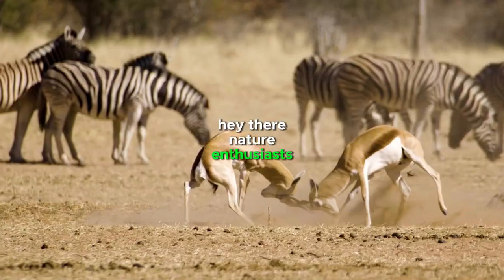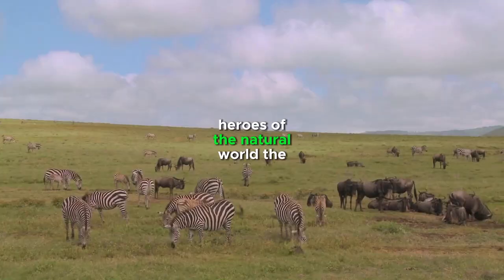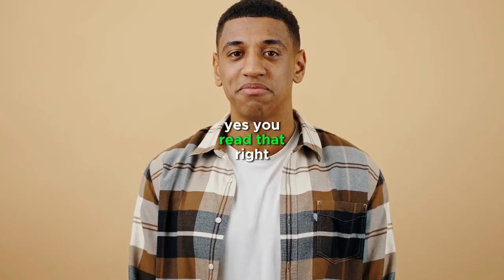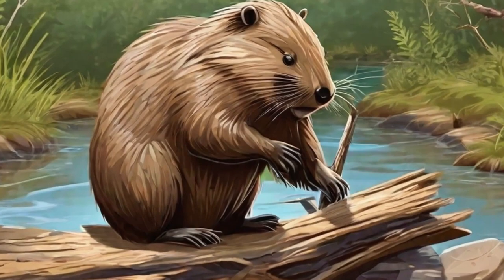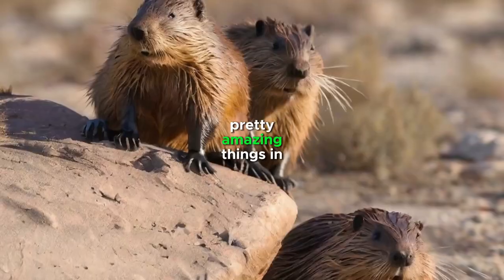Hey there, nature enthusiasts. Today, we're going to talk about one of the most unexpected heroes of the natural world, the beaver. Yes, you heard that right, the beaver, that furry creature known for building dams and wetlands. But guess what? These guys are also doing some pretty amazing things in the desert.